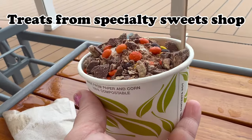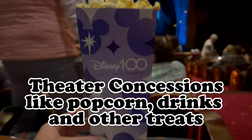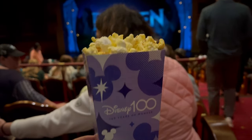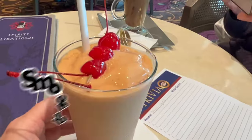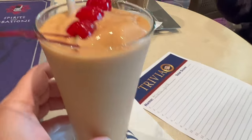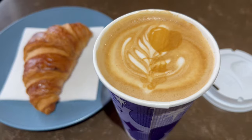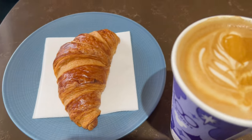Specialty treats from sweet shops — things like gelato and cupcakes in those shops — do cost extra. Theater concessions like popcorn, drinks, and other treats are not included; you can bring food from around the ship to the theater, but anything you buy at the concession stand you will have to pay for. Smoothies, fresh pressed juices, and other specialty beverages also cost extra. For anything that does cost additional, 18% gratuity is automatically added to your bill.